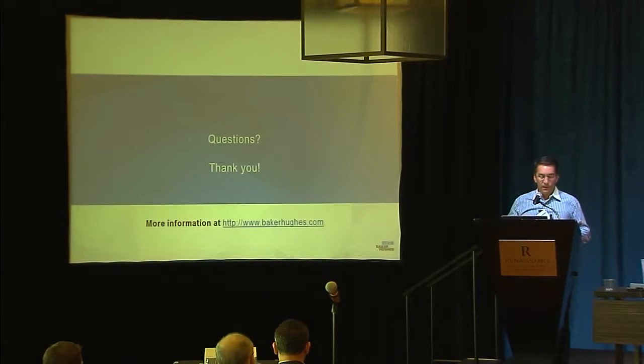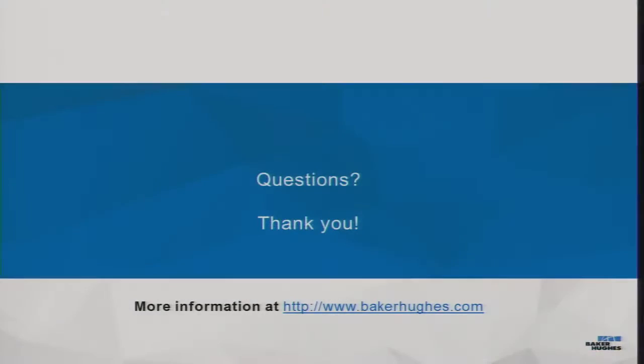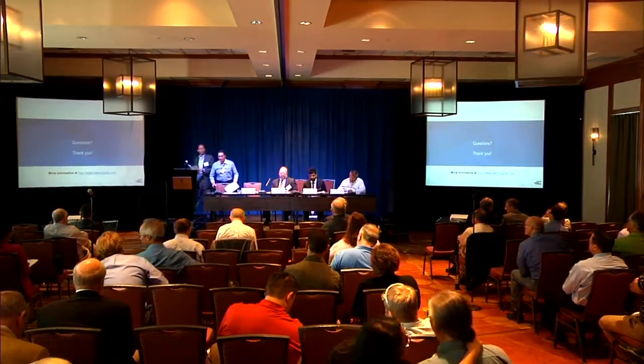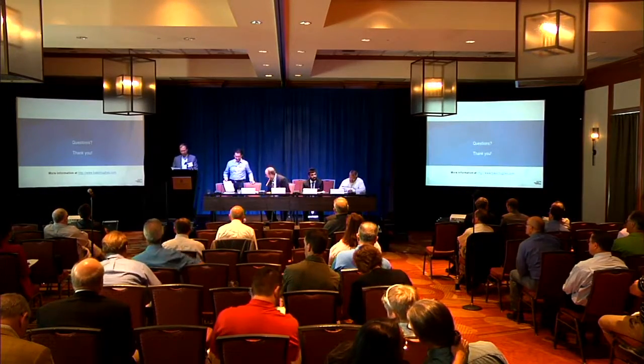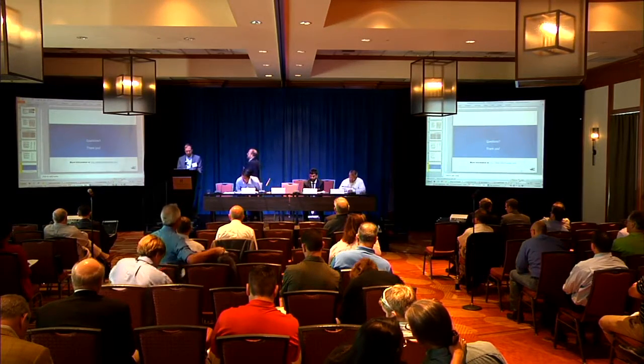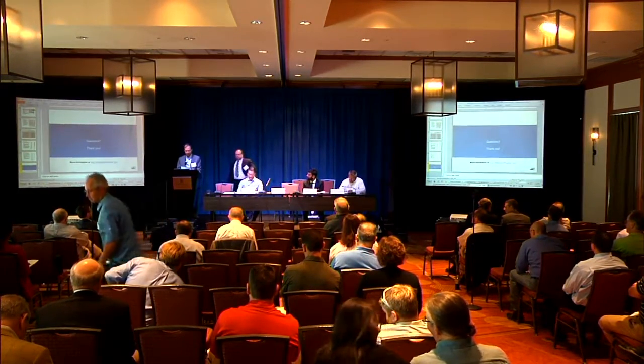That's what I have, and if you have any questions, we'll answer at the end. Thank you so much, Pedro. Our next talk is on well drilling by Russell Bentley from Parsons Brinkerhoff.